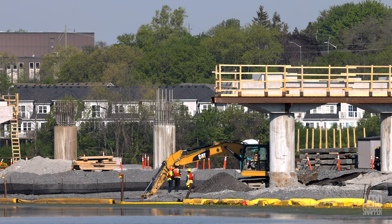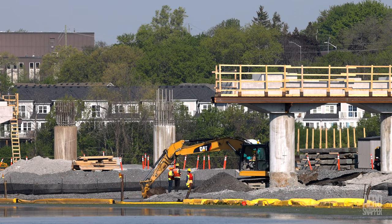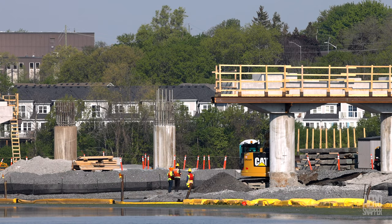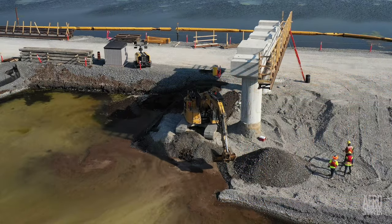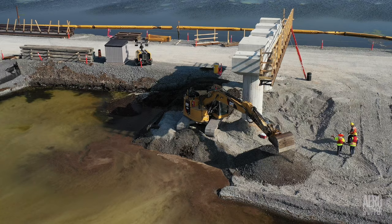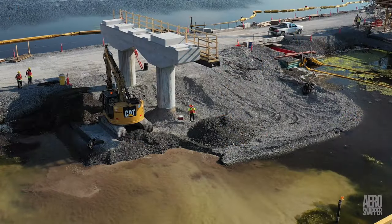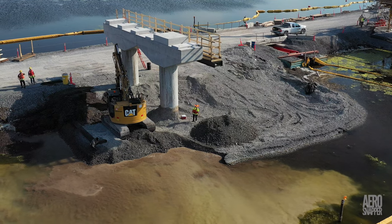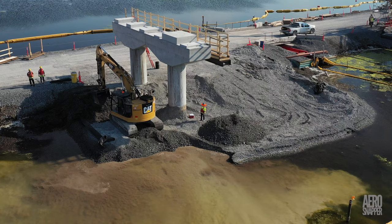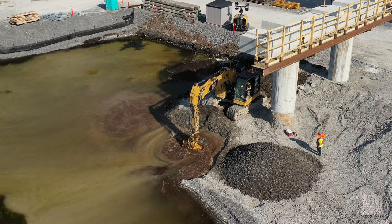Elsewhere on the construction site, in an encouraging sign that things may be beginning to move around Pier 12 and Pier 13, gravel excavation was taking place. There's considerable speculation about the reason why Pier 12 and 16 are lagging behind all the others in terms of preparation, and there's a theory that this may be an adjustment point on the project. If anyone watching this video can give us a definitive answer, it would be appreciated.